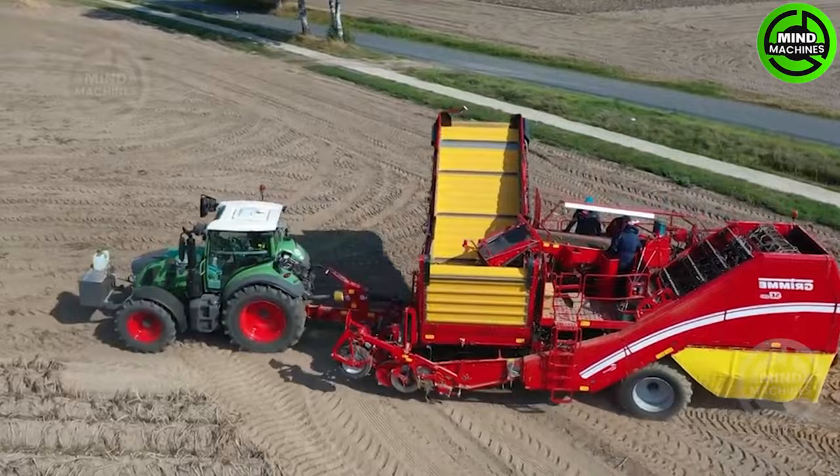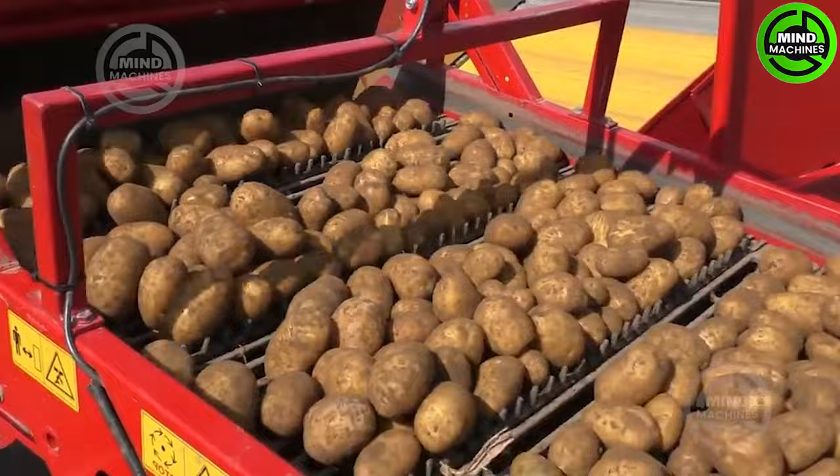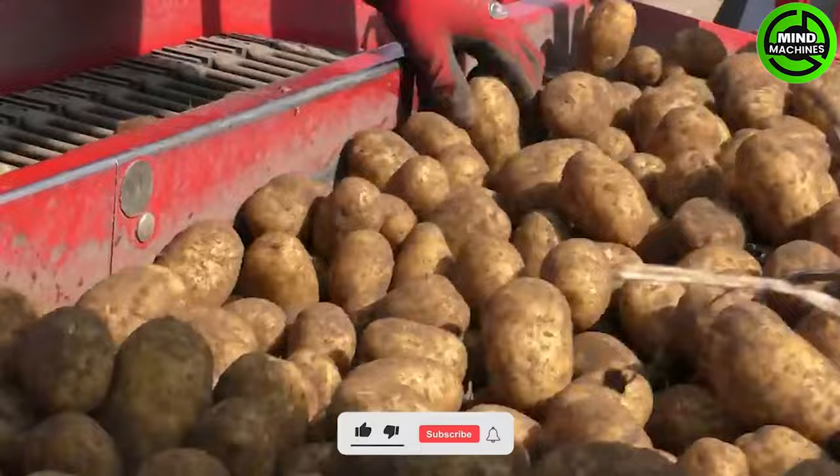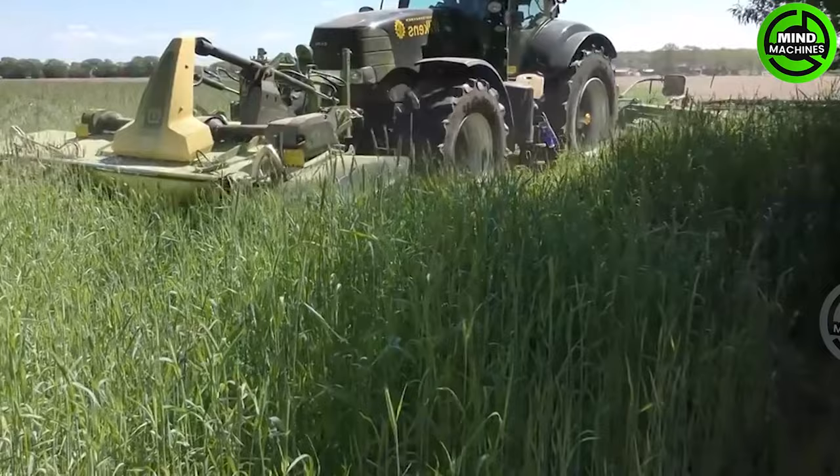Potato harvesting machine in action — a remarkable blend of technology and farming efficiency. The grass cutting machine neatly lines up the harvest: precision farming at its finest.